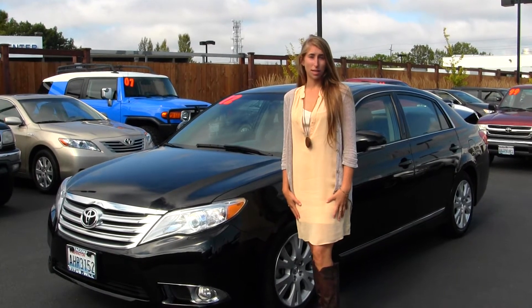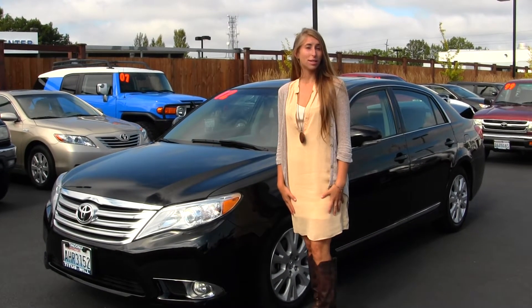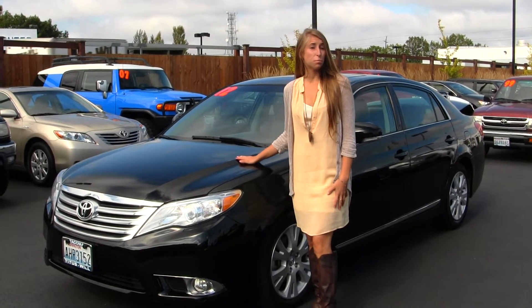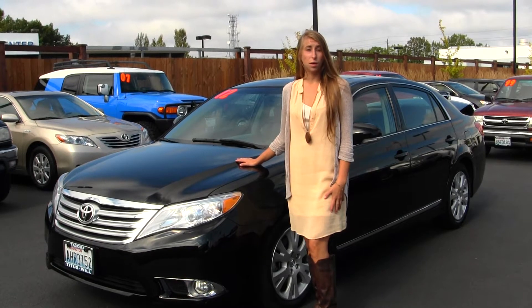Hi, this is Chelsea. Today I'm at Titus Wolf Toyota located in Tacoma off I-5 on the 38th Street exit. Today we're looking at this beautiful black 2012 Toyota Avalon.